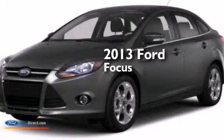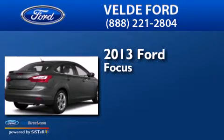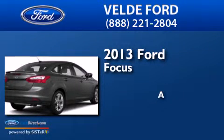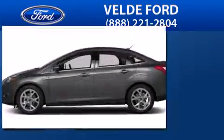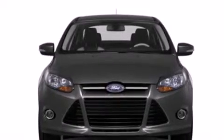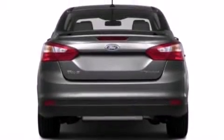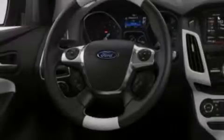This is a brand new 2013 Ford Focus. Its top features include a multi-link rear suspension, traction control and stability control systems, aluminum wheels, and a tire pressure monitoring system.